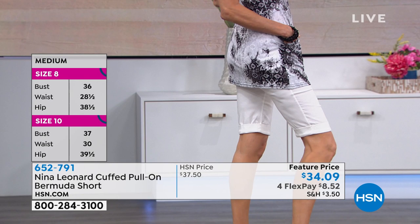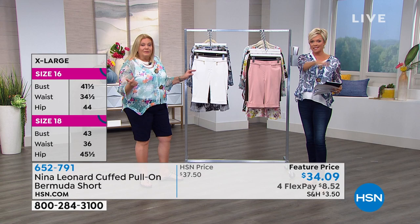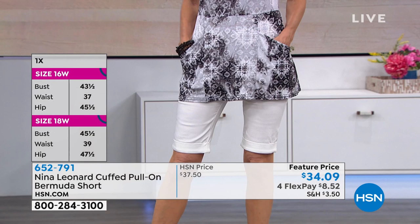We have the cuff — the cuff is permanent, tacked on either side. All you do is pull these on; you literally pull them up. They look so structured. We have them in extra small through 3X, with sizing details on the side of the screen. Many of you have not tried Nina Leonard — you're in for a treat. Every comment is like, 'Oh my gosh, quality.'